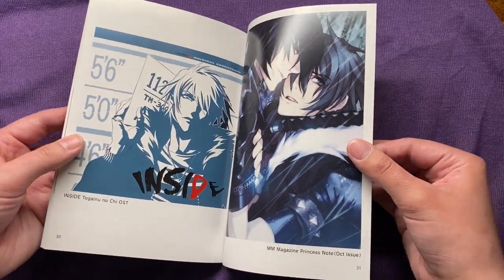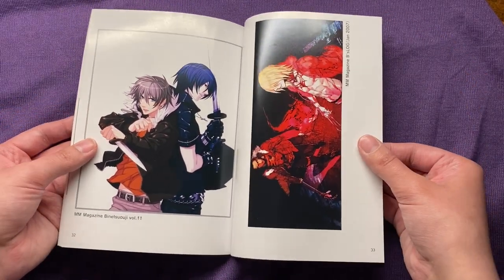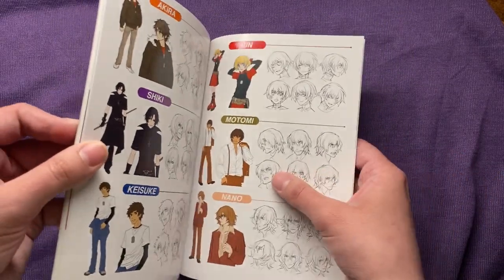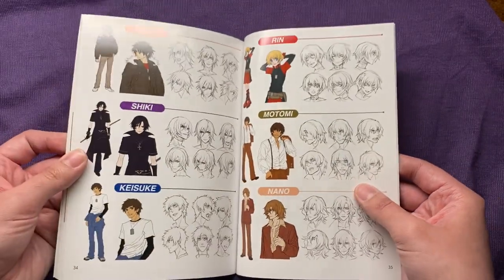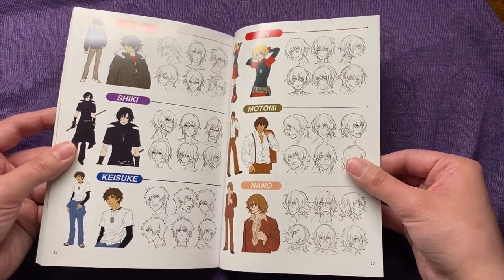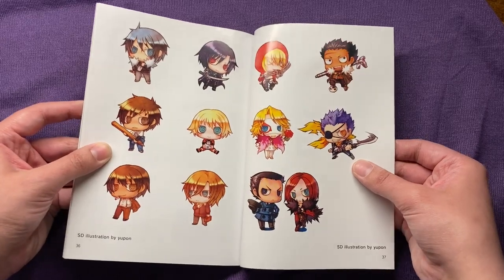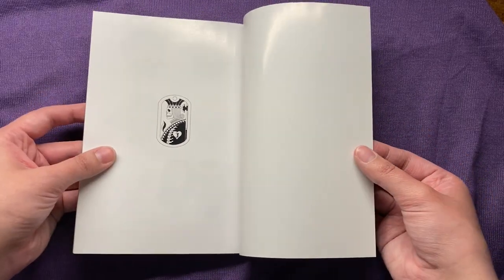That's the original soundtrack cover — I actually own that original soundtrack. And then we have some of the character sketches here, with their little headshots and different expressions. These two are my favorite — Little Rin and Motomi. Shiki's a crazy bastard, Keisuke's really cute but has some issues. And then here are little chibis of everyone, and then we just have this little piece here, and that is it.